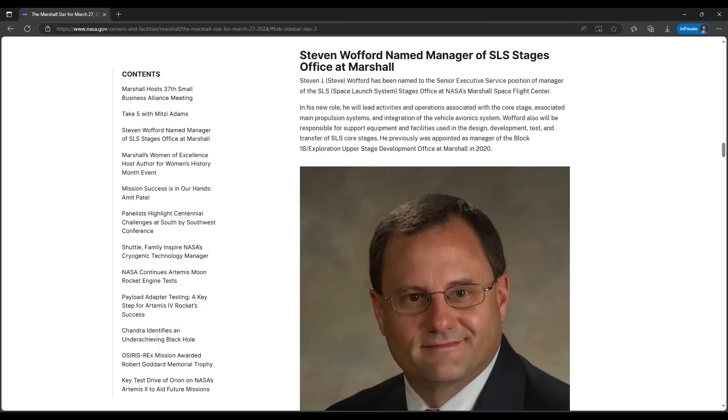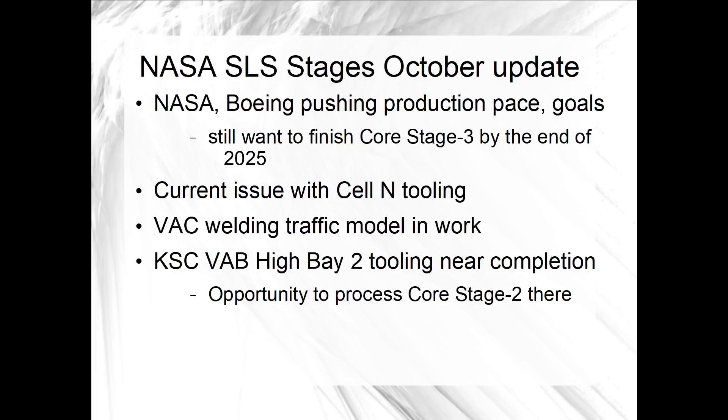On Thursday, October 24th, I interviewed NASA SLS stages manager Steve Wofford to get a status update on core stage production. I'll go into that in more depth in upcoming weekly roundups. For now, here are a few early observations. NASA and Boeing are still pushing on the core stage production pace. They have challenges to overcome, but they are still forecasting that they can finish core stage 3 and hand it over to Exploration Ground Systems by the end of 2025. They also want to finish core stage 4 within a year after that, by the end of 2026.